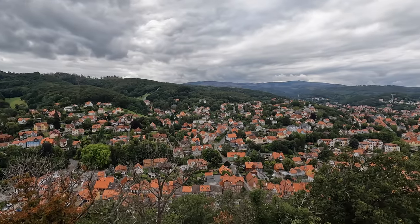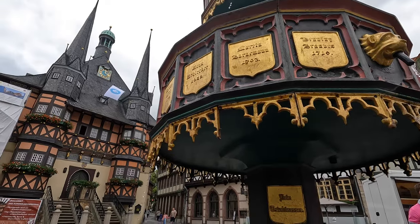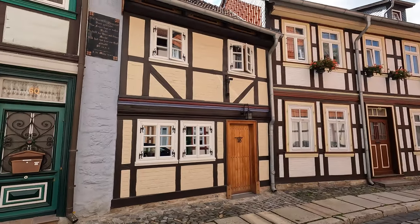We took a day trip here to Wernigerode. It's the gateway to the Harz Mountains and we're so excited to explore this city for the day and see what it has to offer. I can tell you, based on what's behind me here, it's already absolutely beautiful. So let's go.